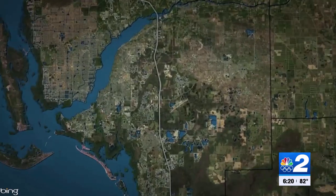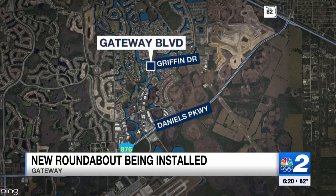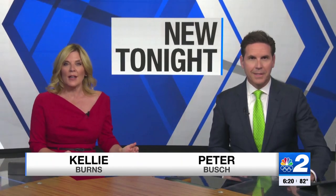A roundabout is coming to the Gateway community in East Fort Myers, along Gateway Boulevard and Griffin Drive. Crews have been working on the project for about a year now. NBC2's Blaine Montgomery is in Gateway tonight, talking to neighbors hoping the new traffic pattern will make the streets safer for families.